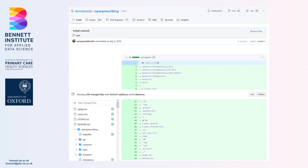We're very fanatical about our open working methods. This is the first commit for OpenPrescribing, committed by Anna Powell-Smith on the 2nd of December 2015. All of this is online in our EBM Data Lab organisation in our OpenPrescribing repository.